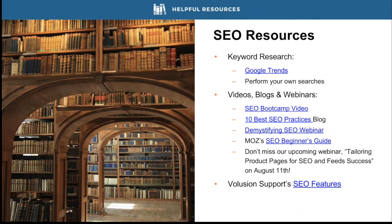Here are some SEO resources to get started. For keyword research, Google Trends and carrying out your own searches can help you discover what terms customers are searching for — there might be regional variations you wouldn't think of immediately. Volusion and other online experts have created lots of blog posts, videos, and webinars on SEO best practices. We also have an upcoming webinar on August 11th called 'Tailoring Product Pages for SEO and Feed Success,' and I'm including a link to our knowledge base overview of Volusion's specific SEO features.